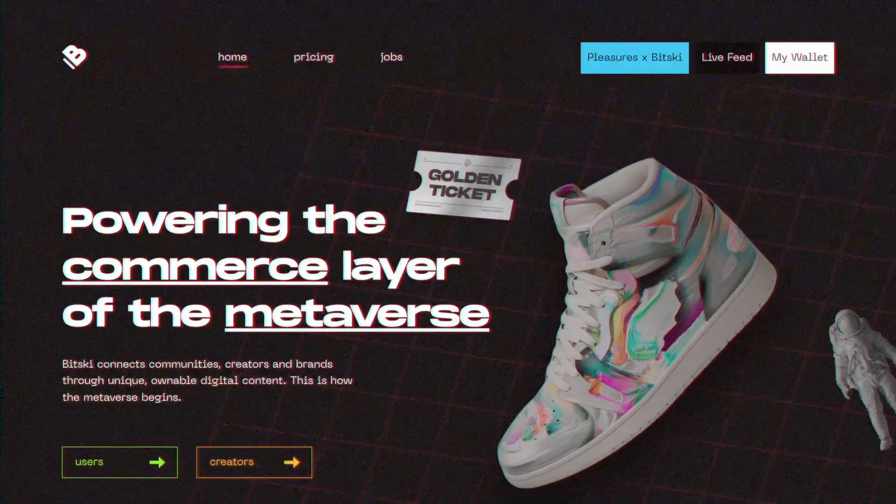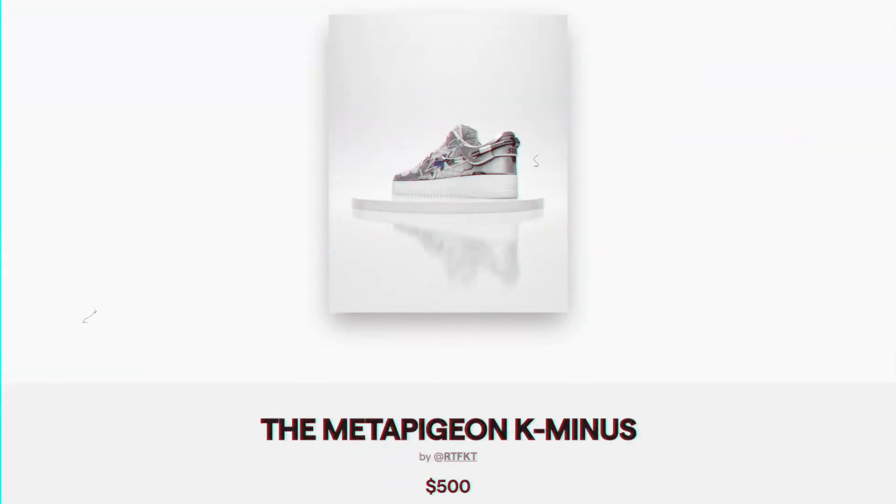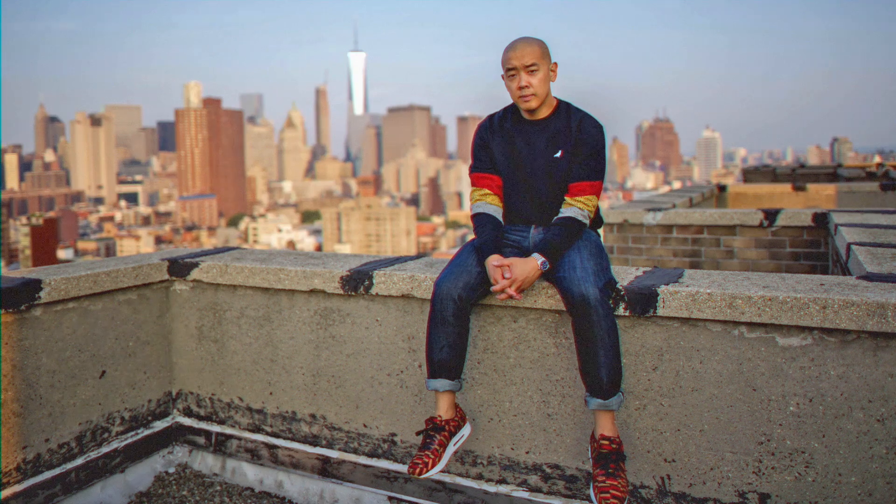Their next project on the radar was a drop on Bitski, a marketplace that allows creators, brands, and platforms to create, sell, and purchase NFTs. This collaboration was with Jeff Staple — for those who don't know, Jeff Staple elevated the sneaker game with his Nike Dunk SB 'Staple NYC Pigeon.'